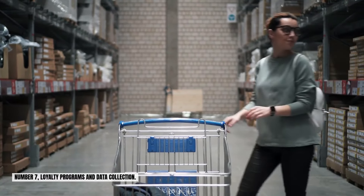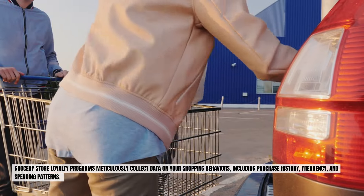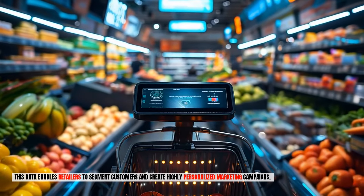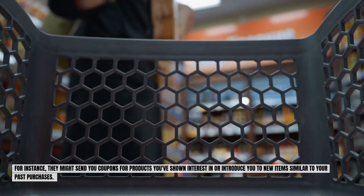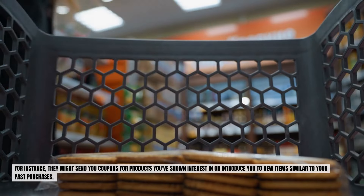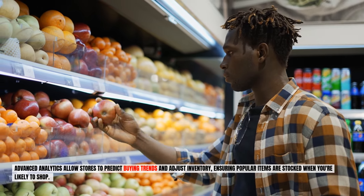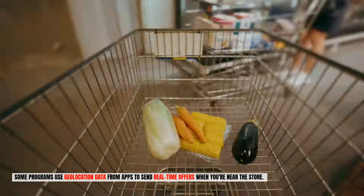Number seven: loyalty programs and data collection. Grocery store loyalty programs meticulously collect data on your shopping behaviors, including purchase history, frequency, and spending patterns. This data enables retailers to segment customers and create highly personalized marketing campaigns. For instance, they might send you coupons for products you've shown interest in or introduce you to new items similar to your past purchases. Advanced analytics allow stores to predict buying trends and adjust inventory, ensuring popular items are stocked when you're likely to shop. Some programs use geo-location data from apps to send real-time offers when you're near the store.